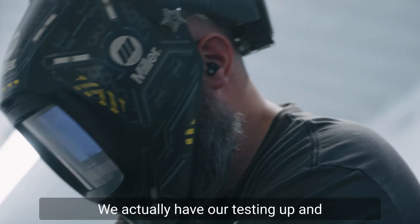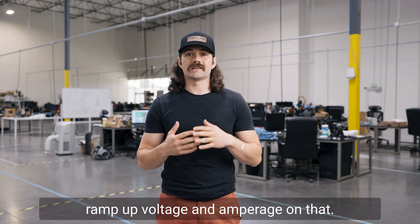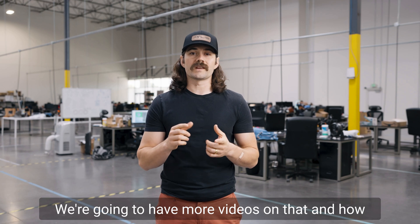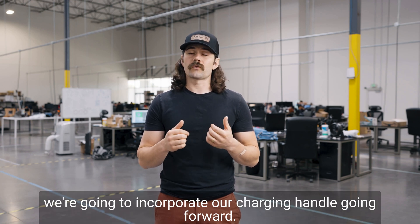We actually have our testing up and running right now and we're continuing to ramp up voltage and amperage on that, so stay tuned — we're going to have more videos on that and how we're going to incorporate our charging handle going forward.